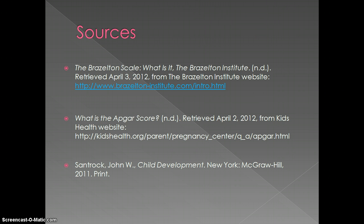These are the sources I used. A lot of my information came from our textbook, and I also used a couple of websites.